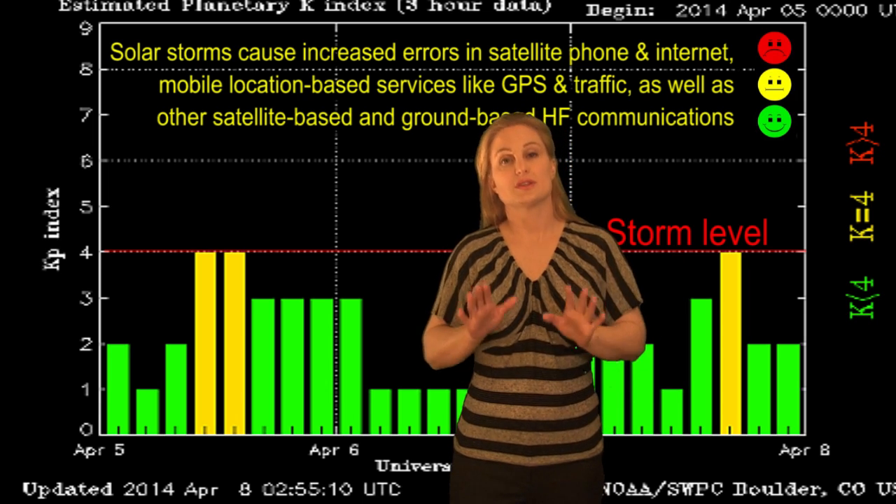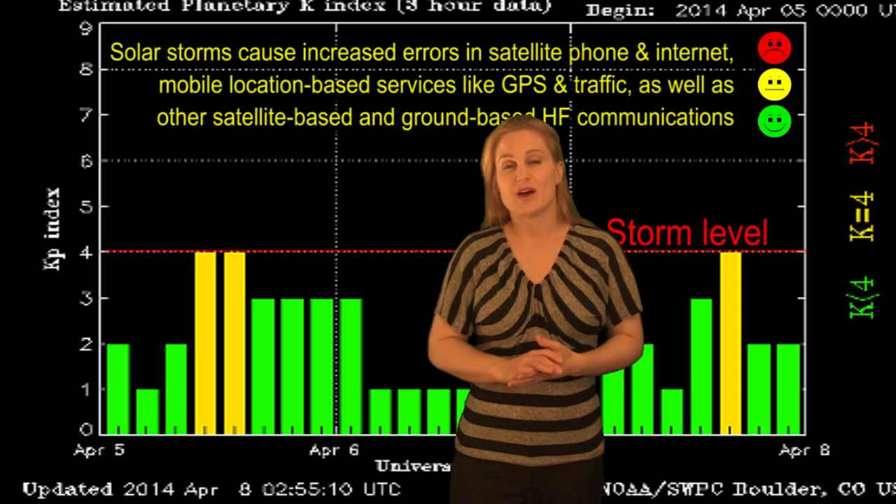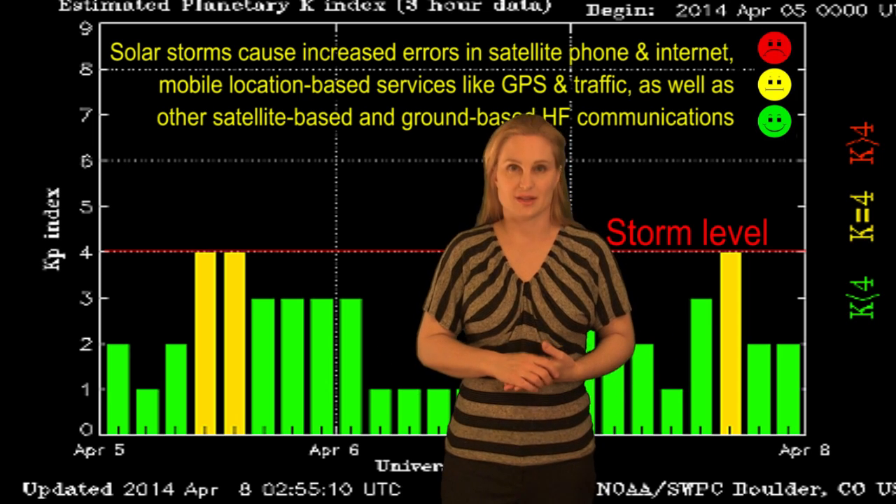The nice thing, though, is that the solar storm is now on its way out. We were settling down and moving back into quiet conditions.